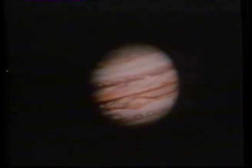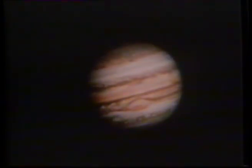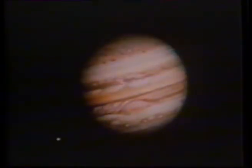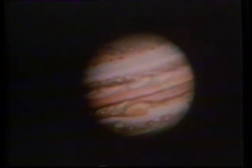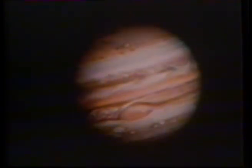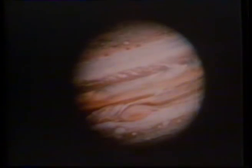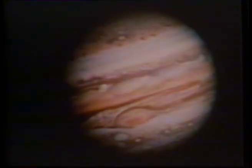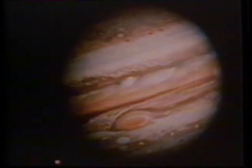Voyager revealed a gigantic ball of gas around a tiny core — a globe of hydrogen, methane and ammonia, bigger than all the other planets combined. These are real pictures taken in time-lapse. It's not the planet in rotation, but great cloud belts of weather: hot gas driven up from the interior is light-colored, cold gas going down is dark.